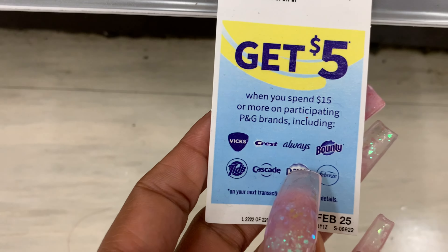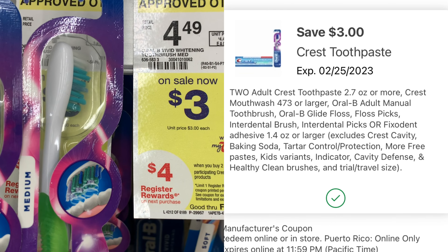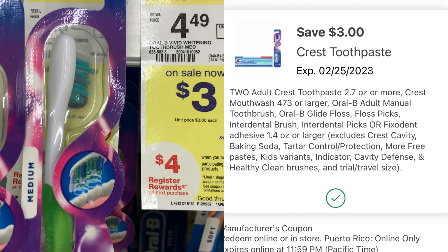They do have some Oral-B deals you can mix and match. I'm going to do this one where these are priced at $3, and we have a coupon for $3 off, and then we get back $4 in Register Rewards — super easy. Also, there's another deal where prices are $4 and when you buy three, you get back $5 in Register Rewards. They only had one Scope mouthwash, so I wasn't able to do that deal.